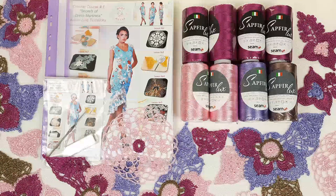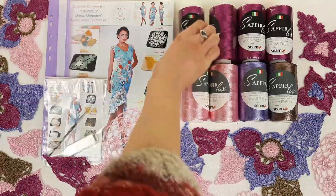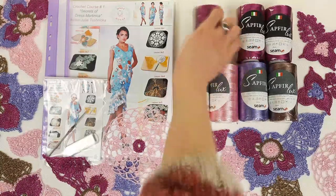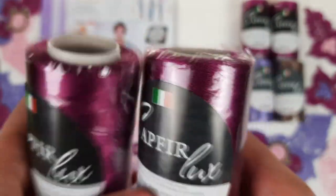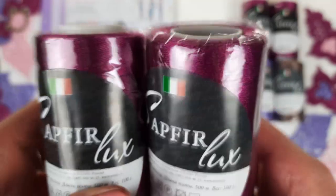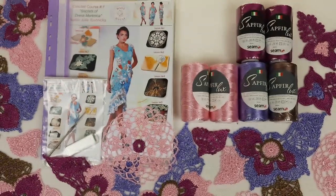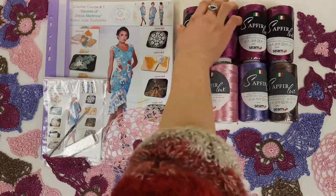Now let's look closer at our beautiful threads, and I will show you a few elements closer. First is our main color, Fuchsia — color number 611. I will show you right now. Here we have the number, and here is our beautiful color. It's intensive and beautiful — I think it's even special. Everything that you can create from this color will be really very interesting.